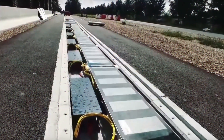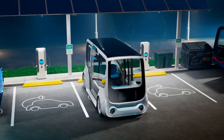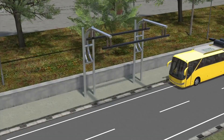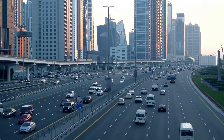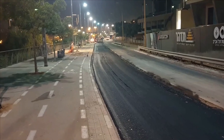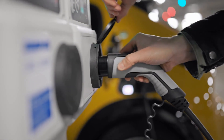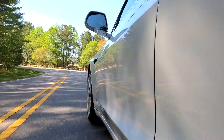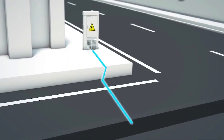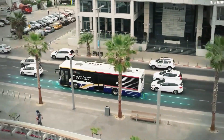As electric road technology advances, we may also see growth in widespread electric public transportation systems like buses and trams that can recharge while in motion, further reducing emissions and promoting sustainable urban development. Additionally, as electric roads become more common, we can expect investments in charging infrastructure to increase, making electric vehicles an even more viable option for consumers. Government policies and incentives will play a critical role in promoting adoption and driving innovation and growth in the sector.